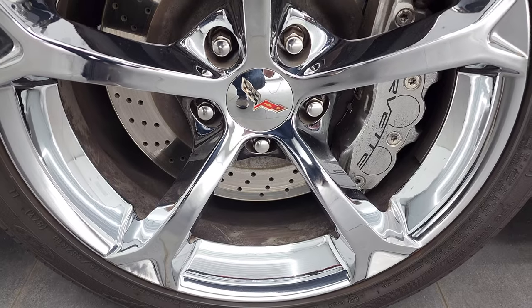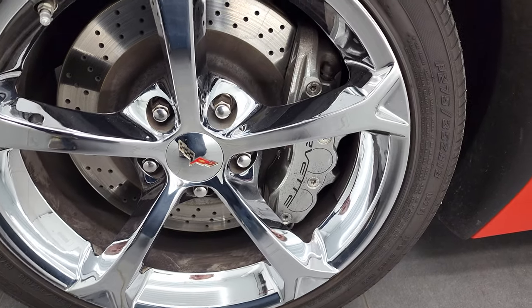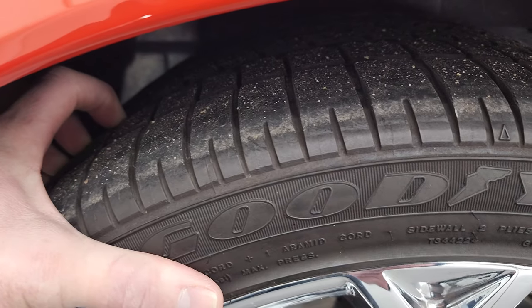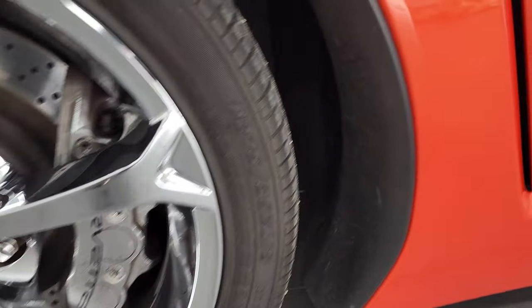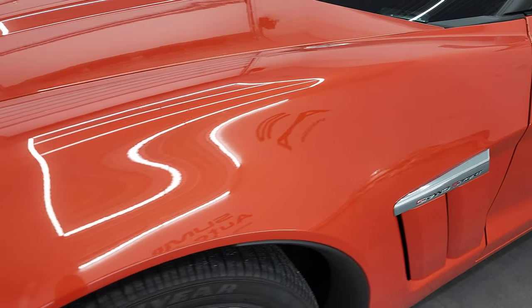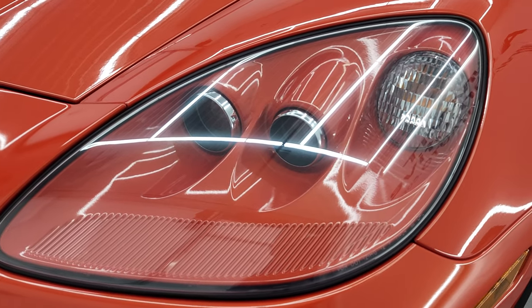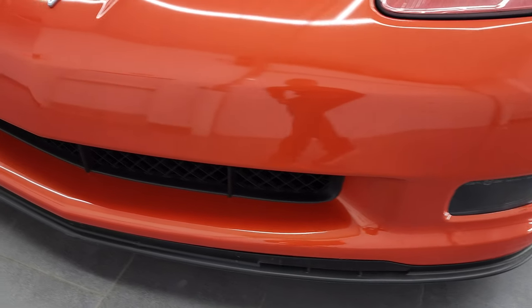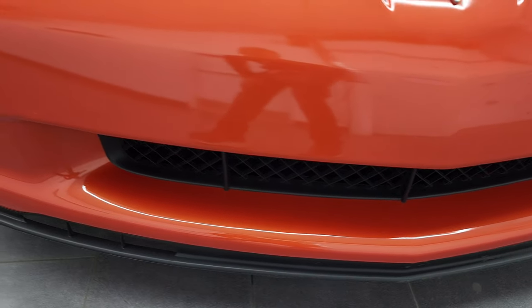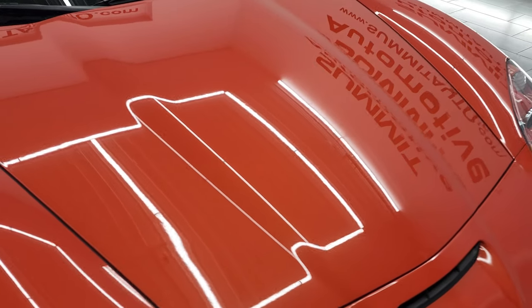On this one, the front rims are 18 inches and they are chromed alloy rims. It has Goodyear Eagle P275/35ZR18 tires in the front, and they have right around half the tread left. You get the drilled rotors with that Grand Sport Z16 package. The front fenders are in really nice shape — I didn't see any scuffs or scrapes. The headlight lenses are crystal clear and it does come with HID headlamps. The front bumper and lower valence are in really nice shape, and the hood is in very nice condition as well.